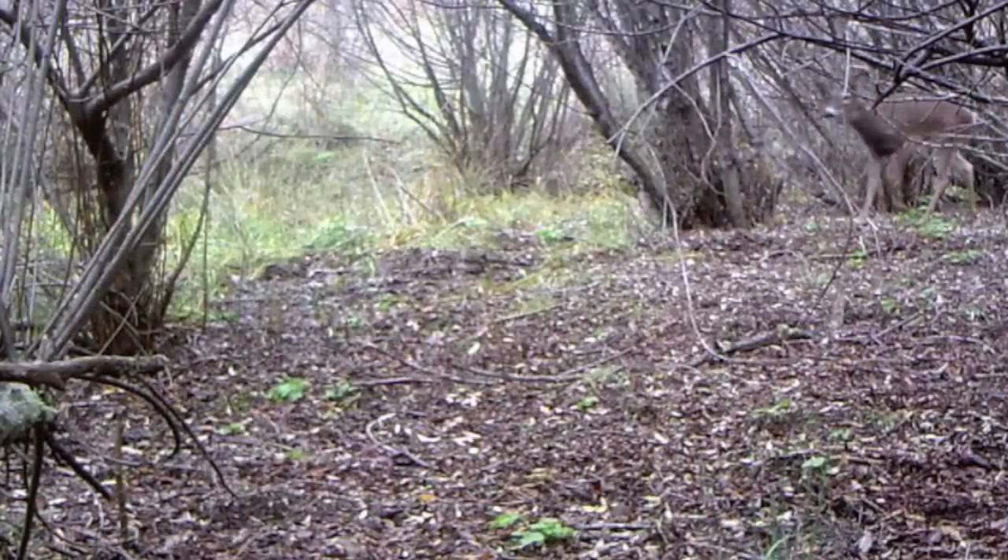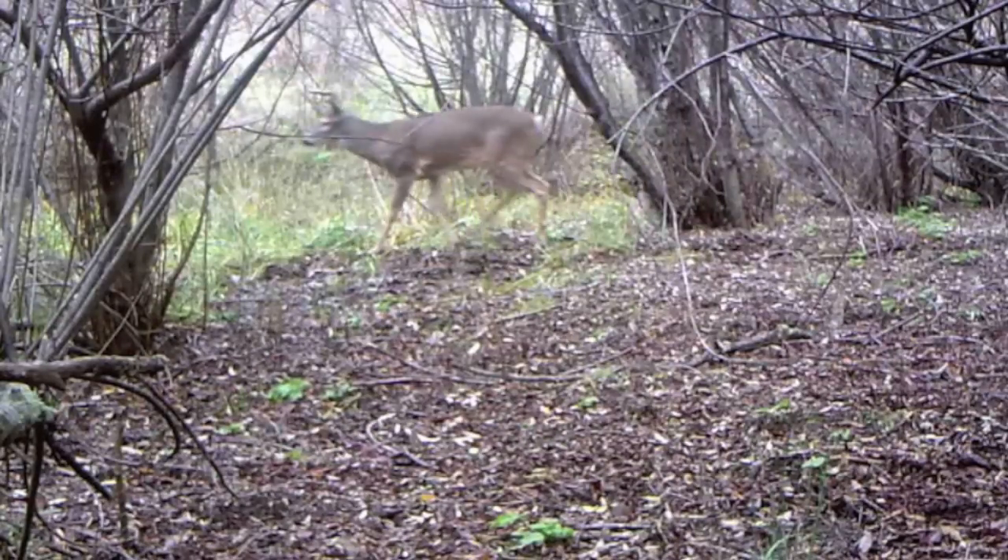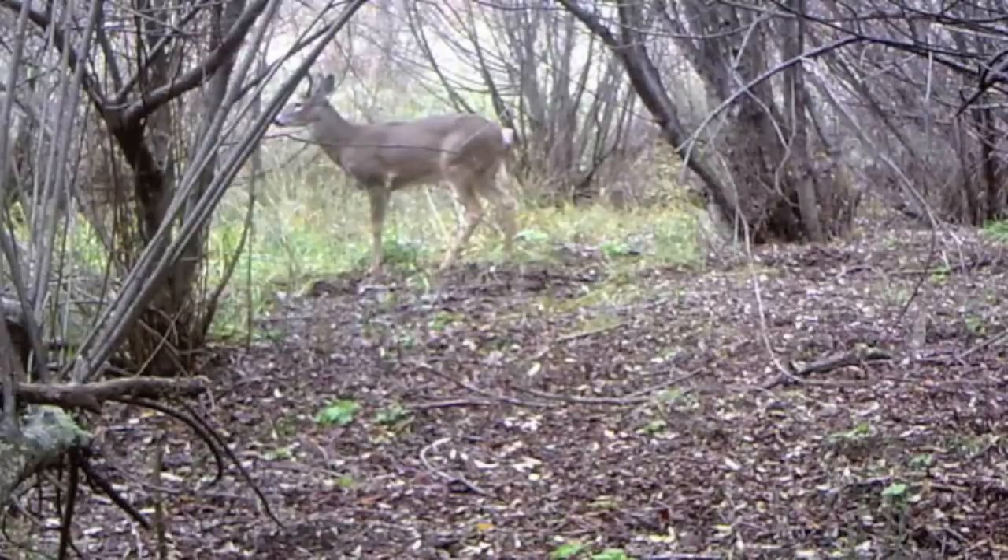Oregon is also home to two distinct subspecies of white-tailed deer: the larger Idaho white-tailed deer, which lives in the northeastern part of the state, and the smaller Colombian white-tailed deer, which lives in small isolated pockets on the western side of the state.